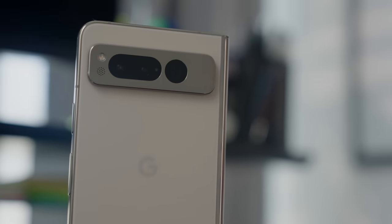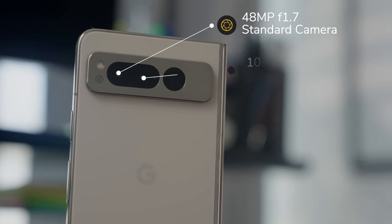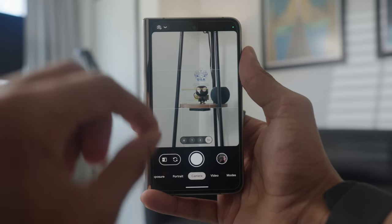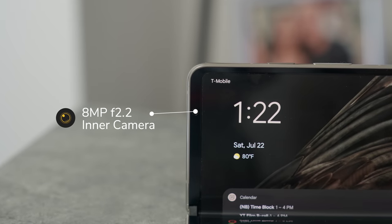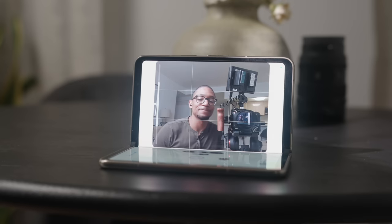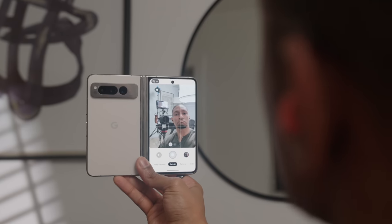For the Google Pixel Fold, the main rear camera is 48 megapixels with an aperture of f/1.7, along with a 10.8-megapixel ultrawide and a telephoto lens with 5x optical zoom and Super Res Zoom that can go up to 20x while still maintaining decent picture quality. The front camera is 9.5 megapixels, and the Pixel Fold also has an inside camera at 8 megapixels for video calls. Some cool camera features I'm interested in trying include tabletop selfie mode to take photos without a tripod, and being able to take higher-quality selfies by using the rear camera while still seeing yourself in the frame.